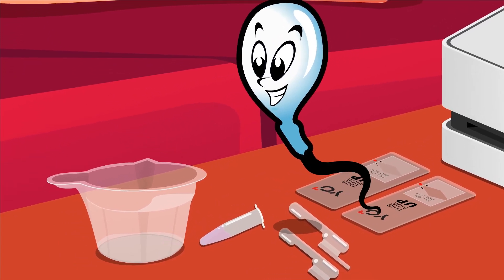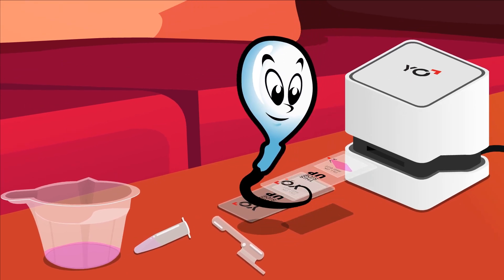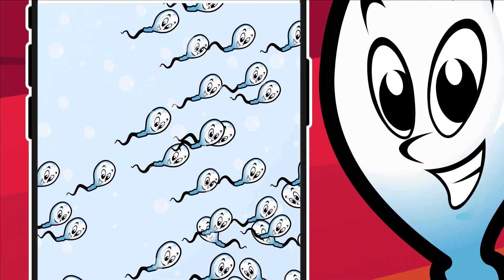First, use the Yo home sperm test to accurately test his motile sperm concentration and sperm quality ranking every few weeks. You also receive a video of the sample.